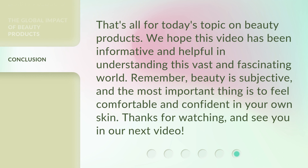That's all for today's topic on beauty products. We hope this video has been informative and helpful in understanding this vast and fascinating world. Remember, beauty is subjective, and the most important thing is to feel comfortable and confident in your own skin. Thanks for watching, and see you in our next video.